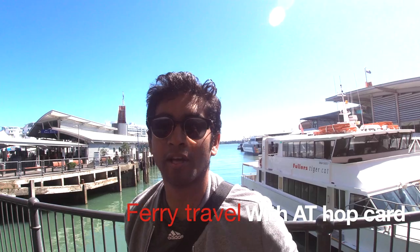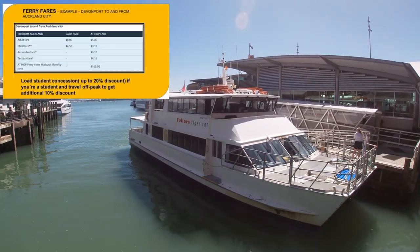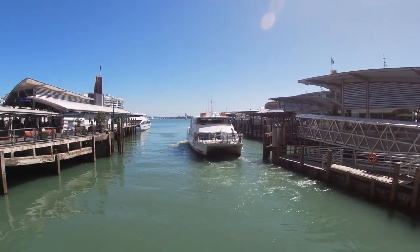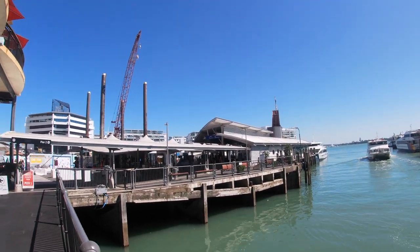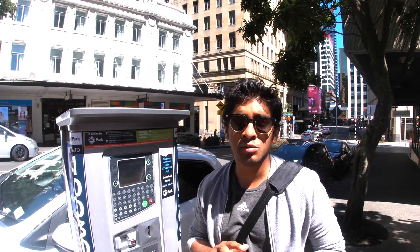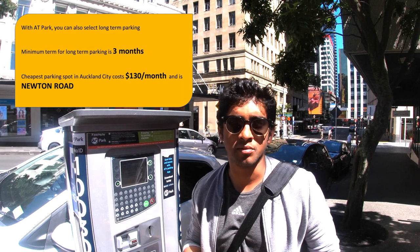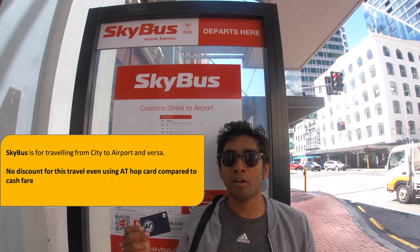With the AT HOP Card, you can also travel by ferry. With the AT HOP Card, you can also park your car and pay the parking fee. There are two types of parking options. With the AT HOP Card, you can select long-term parking — the minimum term is 3 months. Please check out the official link for the parking options. With the AT HOP Card, you can also travel on the Skybus; however, you won't be getting any discount.